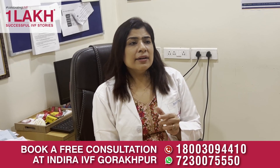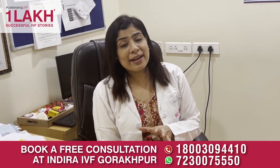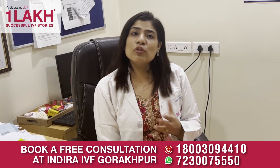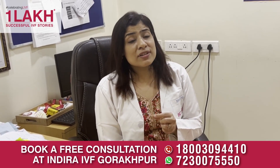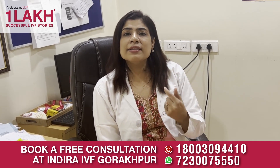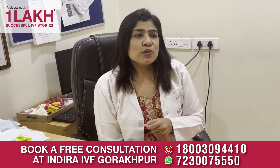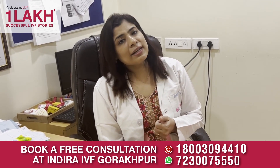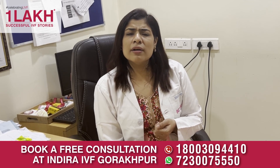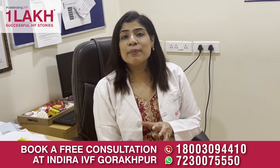Second, we need to see whether the female is ovulating or not, because for her to become pregnant a mature egg is required. We do a transvaginal sonography and perform follicular monitoring through this to see that the follicle is actually growing and that an egg is ovulating at the end. Second method: we can also use LH predictive kits to test whether ovulation is taking place or not.